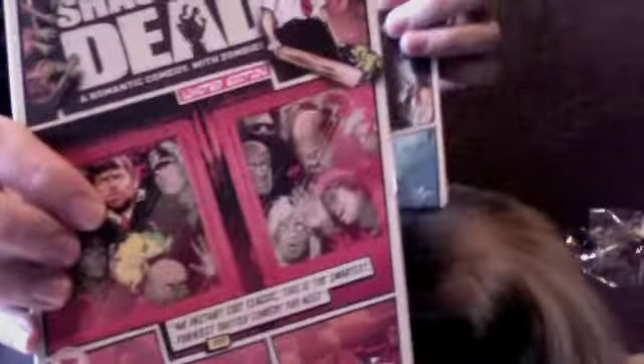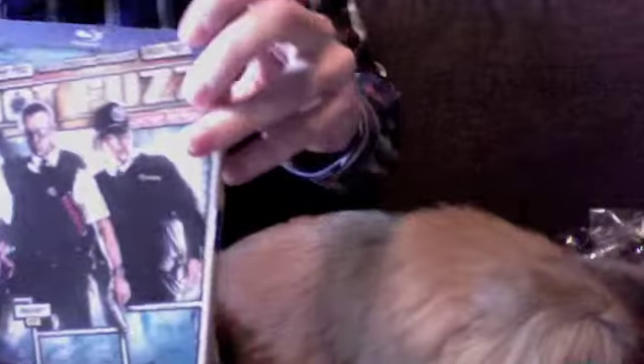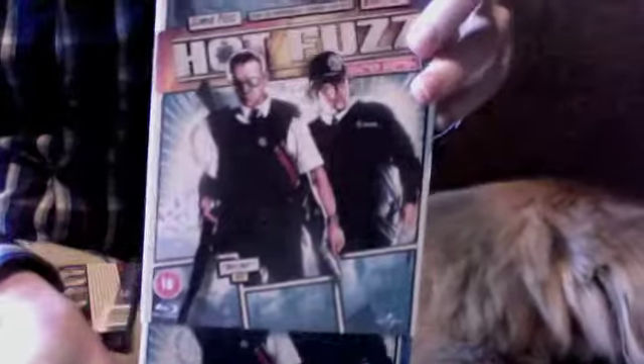And then my Blu-rays of Shaun of the Dead and Hot Fuzz — it's the same style. I think they've just made Steelbooks of these in the US. I don't know if they had these versions over there, but we've had them for ages. They're just cardboard slipcover ones. So they're pretty nice.